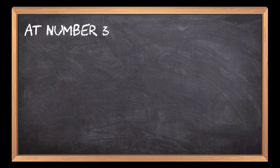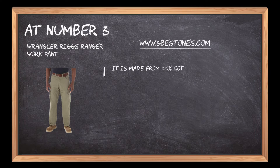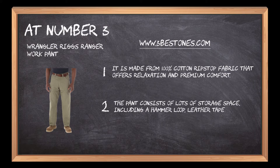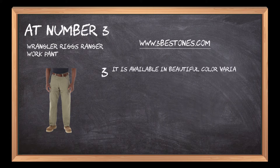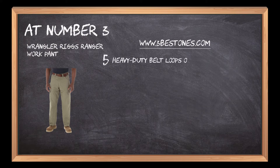At number 3: Wrangler Rigs Ranger Work Pant. It is made from 100% cotton ripstop fabric that offers relaxation and premium comfort. The pant consists of lots of storage space, including a hammer loop, leather tape measure clip, and side, back and front watch pockets. It is available in beautiful color variants, allowing the user to choose as per preference. The pants stay tight on the waist because of the button closure characteristics. Heavy-duty belt loops offer convenience in wearing belts of any size when needed.